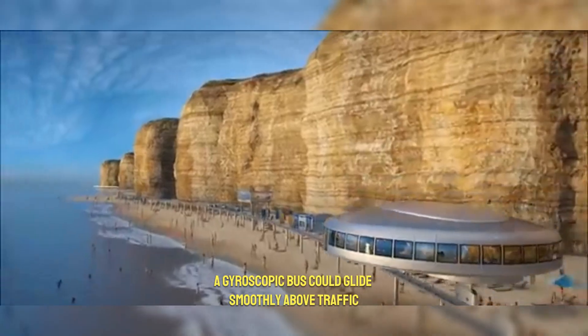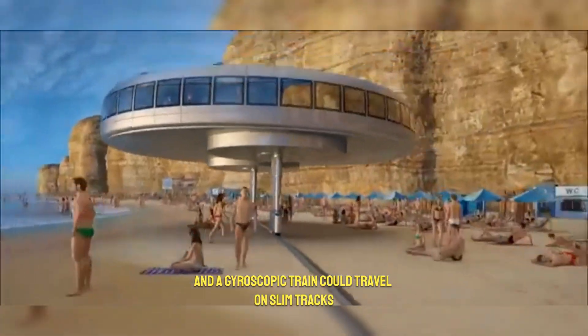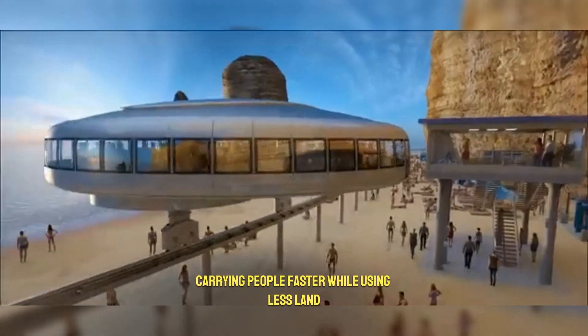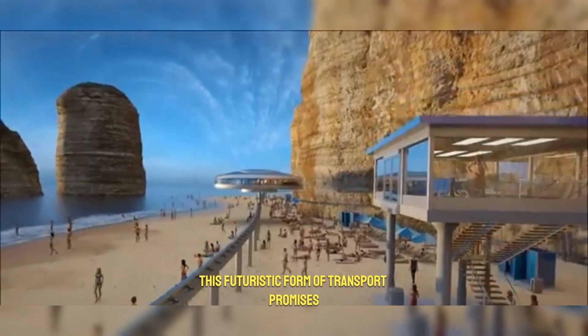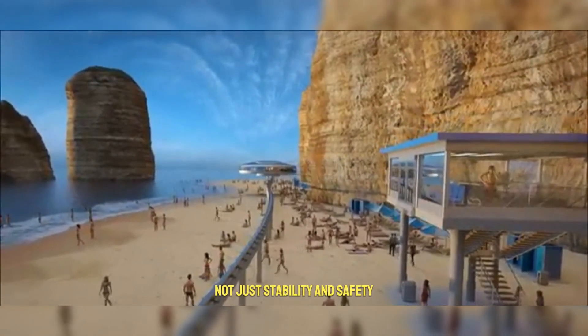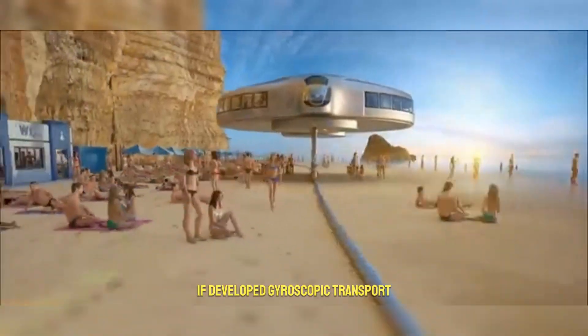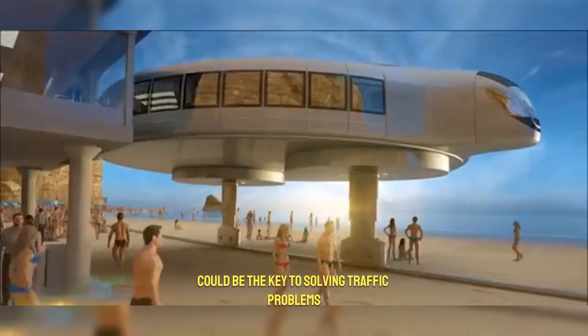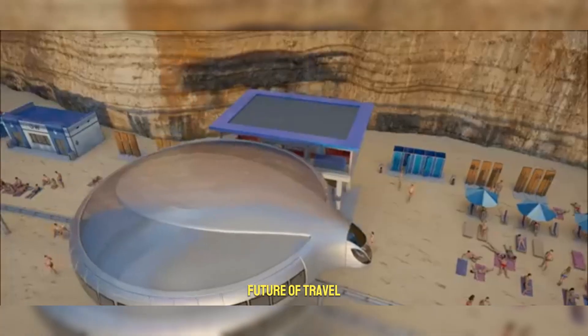A gyroscopic bus could glide smoothly above traffic, and a gyroscopic train could travel on slim tracks, carrying people faster while using less land. This futuristic form of transport promises not just stability and safety, but also style and innovation. If developed, gyroscopic transport could be the key to solving traffic problems while giving us a glimpse of a truly advanced future of travel.